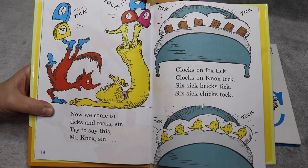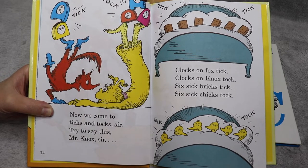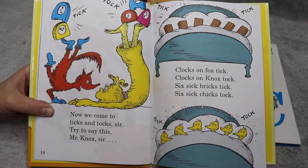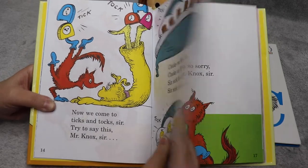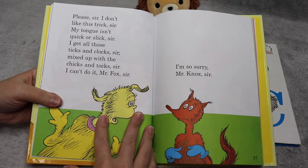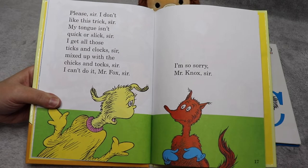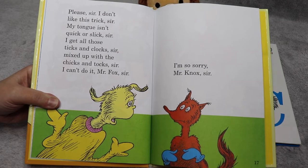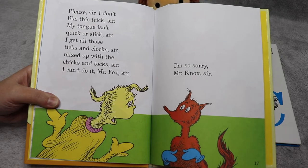Now we come to ticks and talks sir. Try to say this, Mr. Knox sir. Clocks on fox tick. Clocks on Knox fox talk. Six sick bricks tick. Six sick chicks talk. This is getting hard. Please sir, I don't like this trick sir. My tongue isn't quick or slick sir. I get all those ticks and clocks sir mixed up with the chicks and talks sir. I can't do it, Mr. Fox sir. I'm so sorry, Mr. Knox sir.